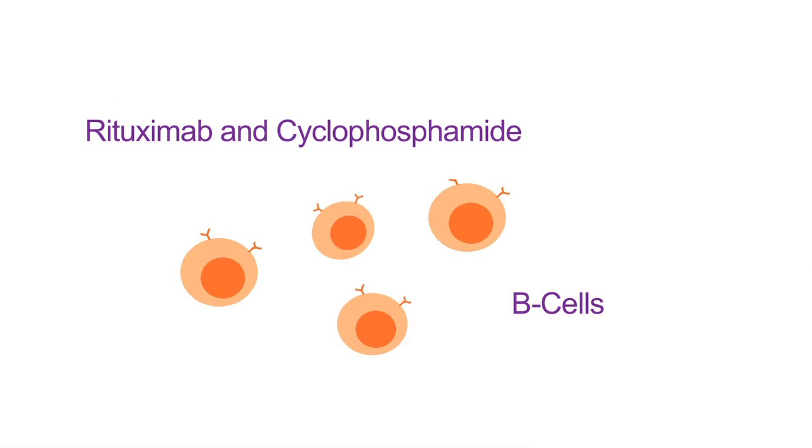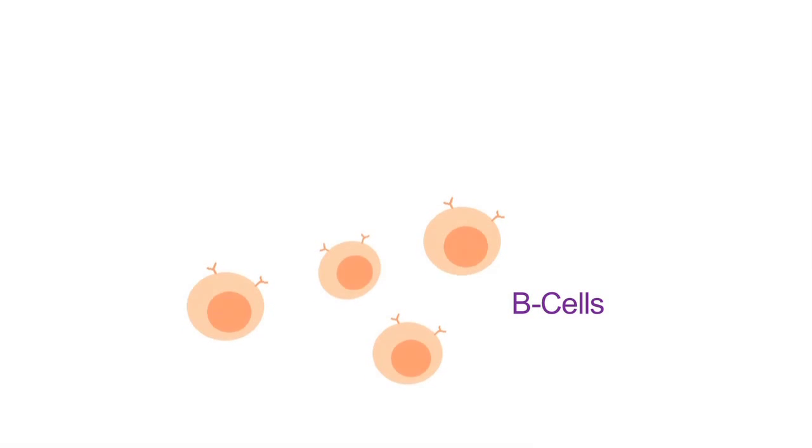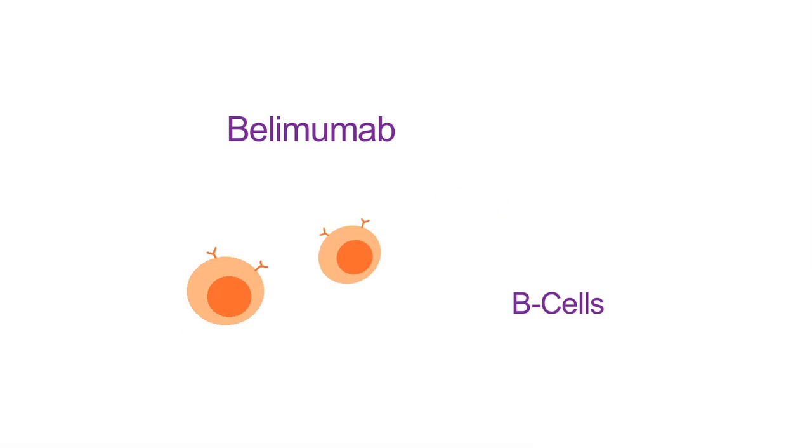So in the Calibrate study conducted by the Immune Tolerance Network, we're going to try something different. In Calibrate, we will first eliminate the B-cells using two drugs called rituximab and cyclophosphamide, which are both approved for other autoimmune diseases. Then we will try to stop B-cells from returning too quickly by giving Belimumab just when the B-cells start to regrow. We also think that when the B-cells do grow back after receiving Belimumab, they will be different and less likely to cause a relapse.